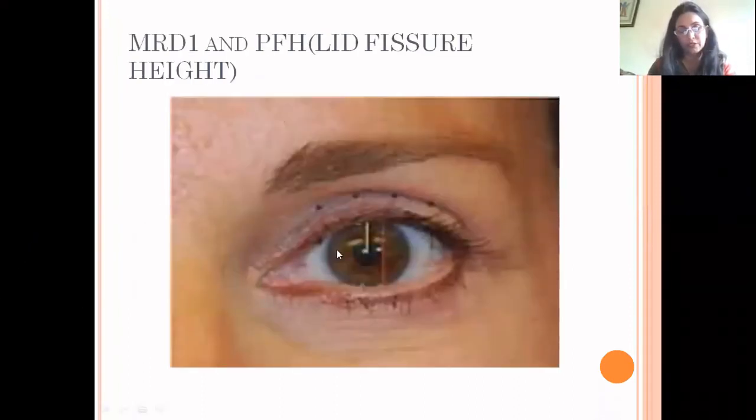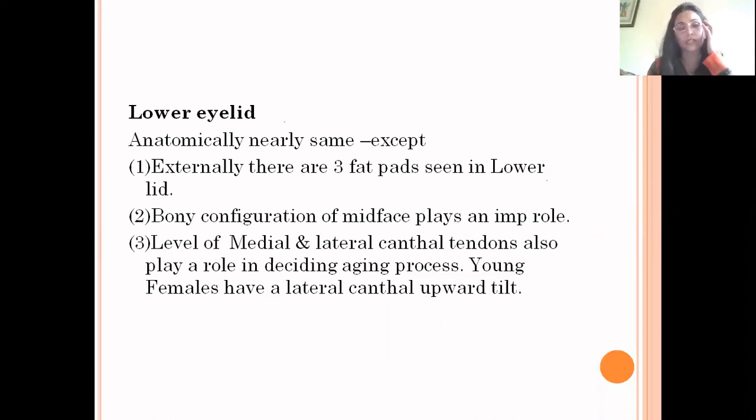The lower lid is anatomically similar to the upper lid, except externally there are three fat pads in the lower lid. The bony configuration of the mid-face plays an important role, and the level of the medial and lateral canthal tendons also plays a role in the aging process. Young females have a lateral canthal tilt.